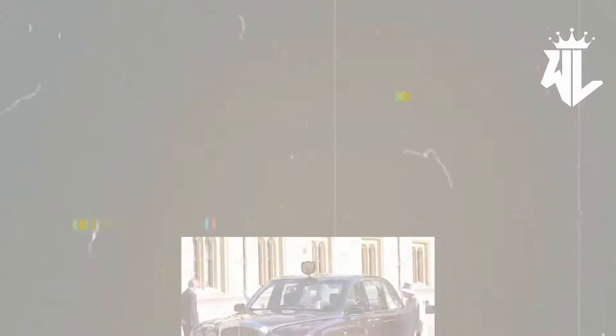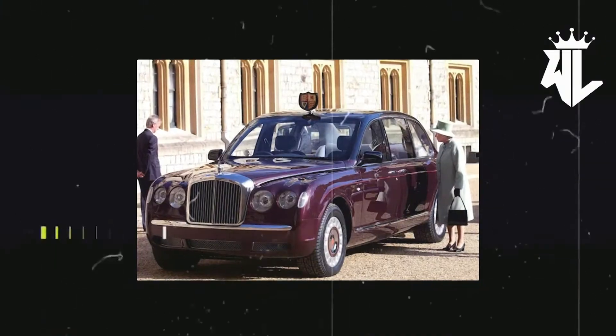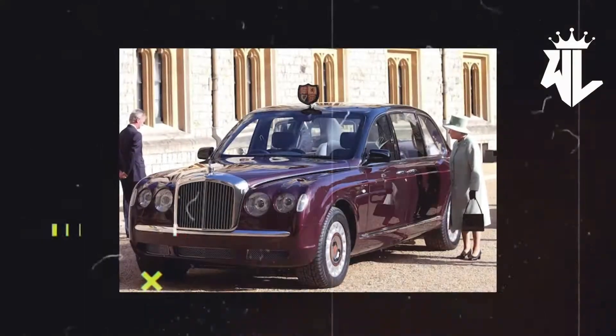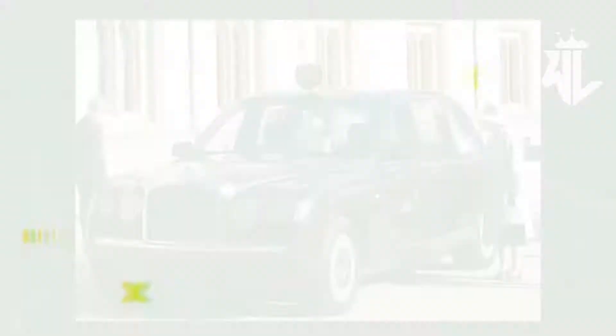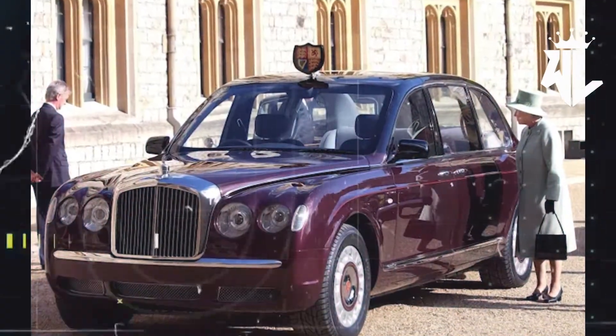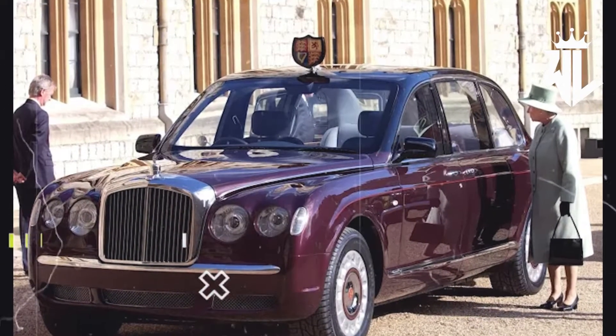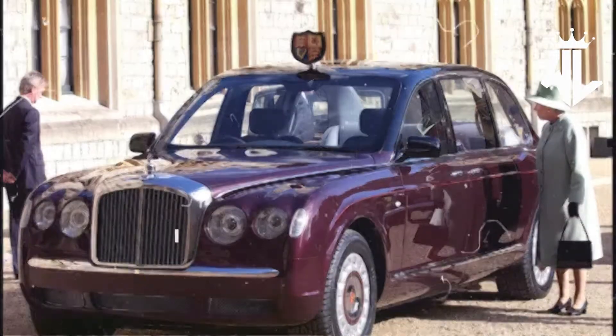Bentley State Limousine. This special state limousine is based on the Arnage and was given as a gift to the Queen by Bentley in 2002 to celebrate the 50th anniversary of her accession to the throne. The limo is powered by a 400 bhp 6.75-liter V8 engine and comes with an extended wheelbase for maximum legroom and comfort. The car has also been given a raised roof and panoramic glasswork so that the Queen's well-wishers can greet her. Safety is taken care of by not just airbags, but full-armored and blast-resistant bodywork with Kevlar-reinforced tires.